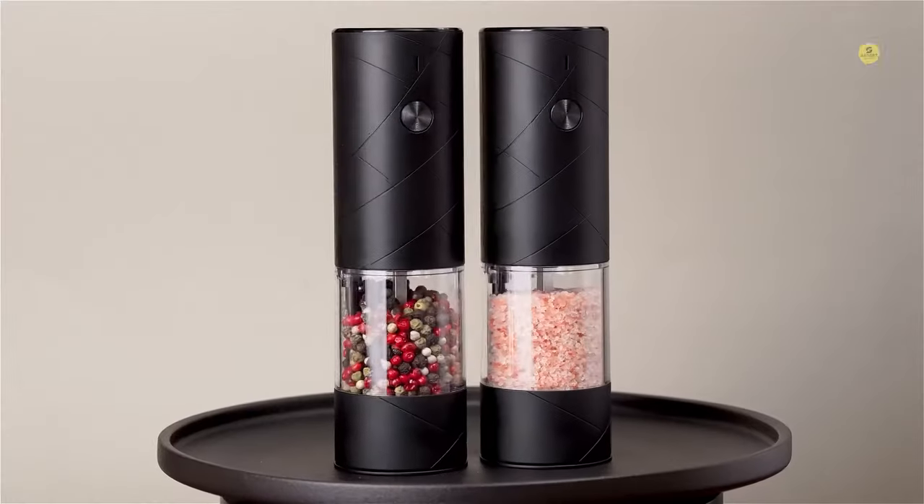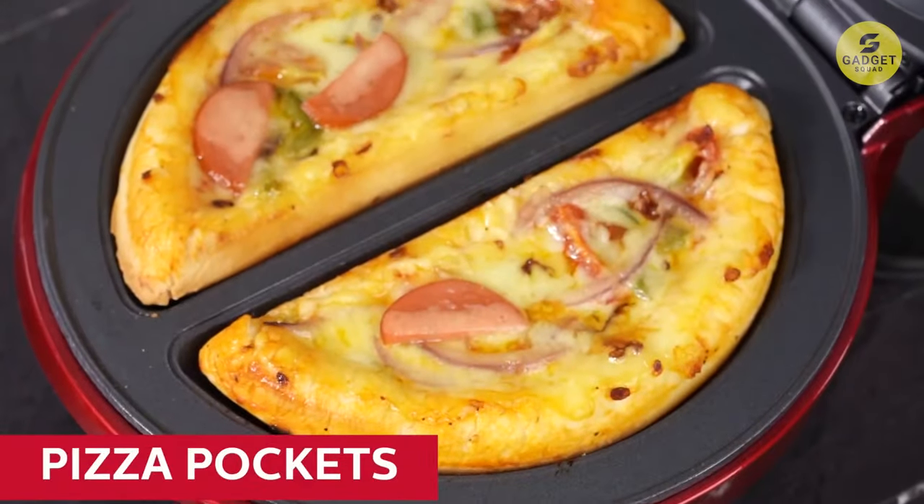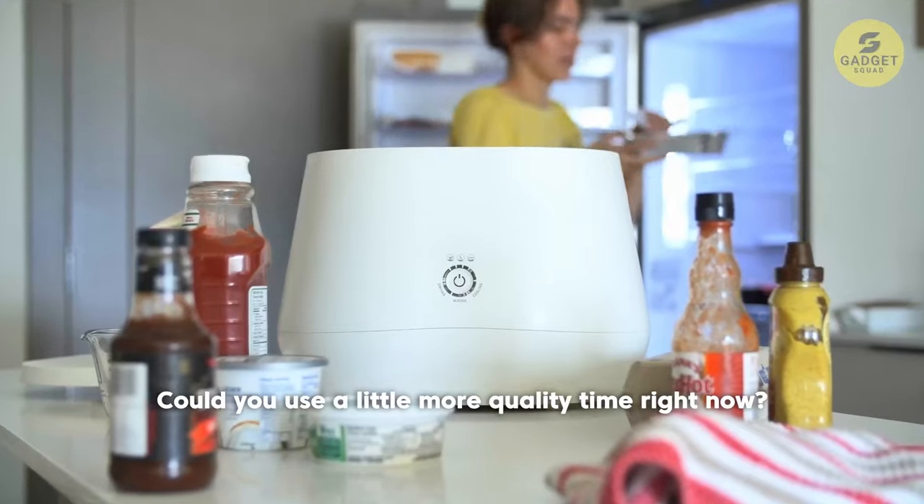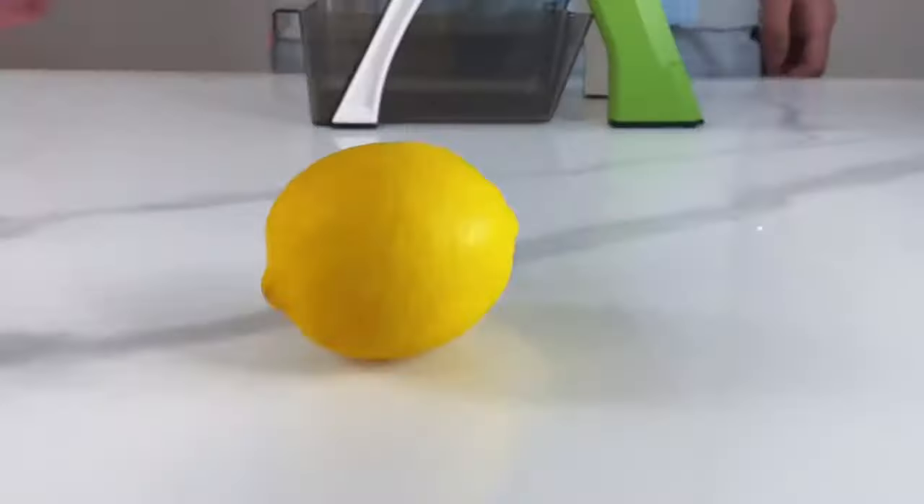Hey there kitchen enthusiasts! We have the list of coolest kitchen gadgets on Amazon that will revolutionize your cooking experience. From smart appliances to handy tools, we've got it all covered. So let's dive in!